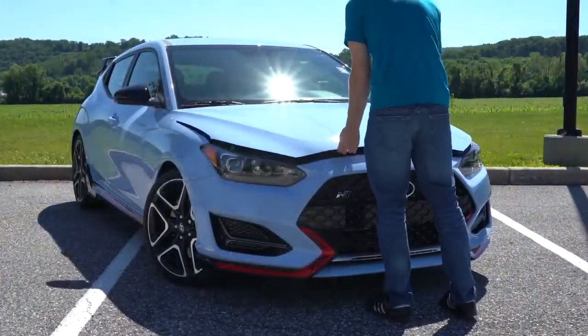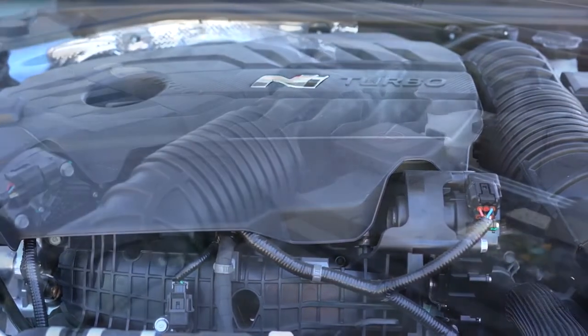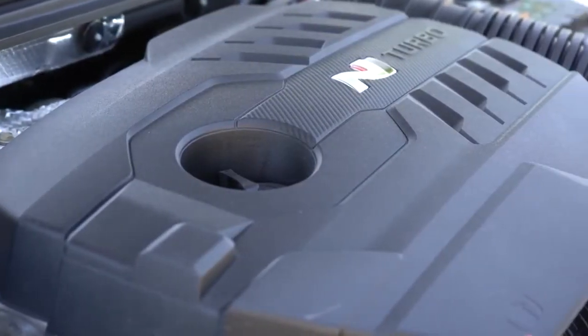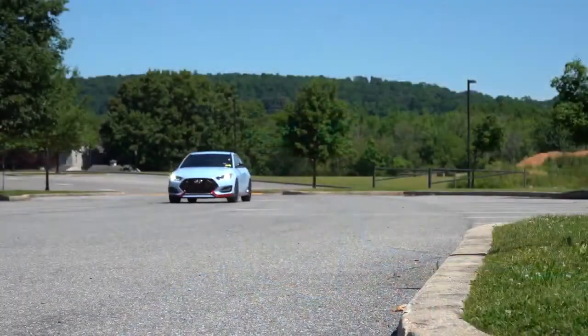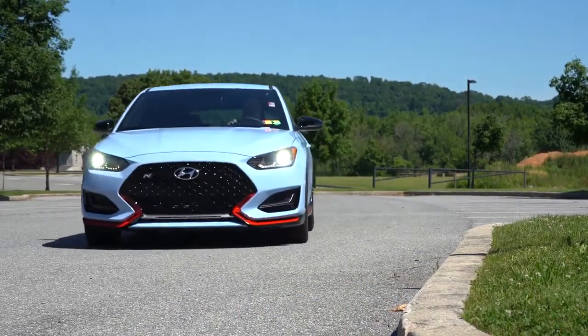Regardless of which setup you go with, the power plant is the same. Powering this little beast is a 2.0-liter turbocharged inline four-cylinder putting out 250 horsepower at 6,000 RPM and 260 lb-ft of torque available at around 1,400 RPM. Power is sent to the front wheels through a six-speed manual with rev matching. For 2020 there's no automatic or DSG, but for 2021 a dual-clutch transmission will be available.